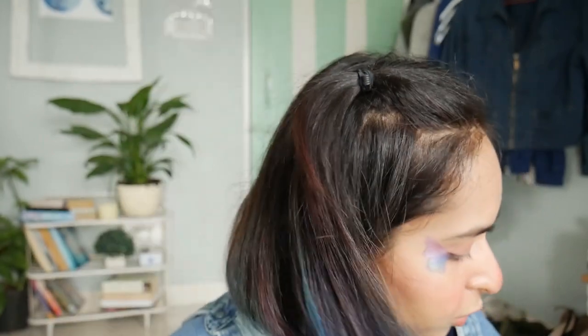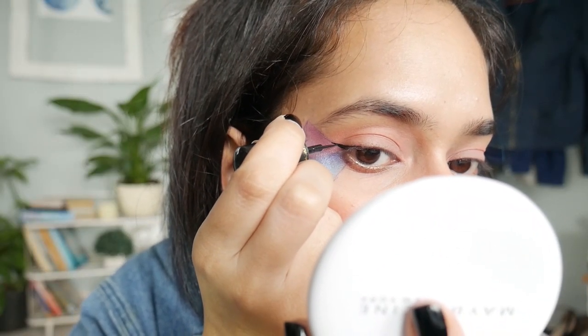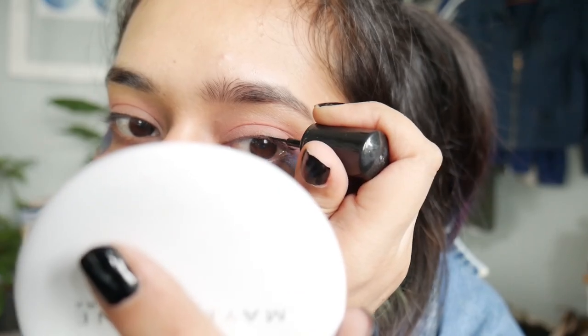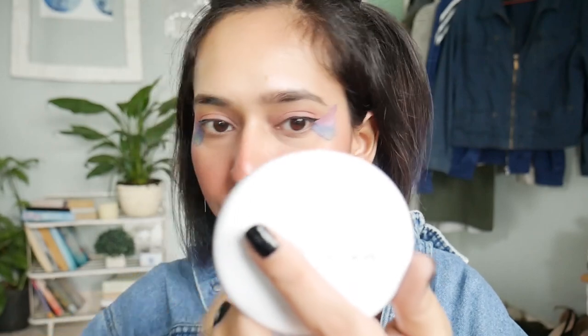Now I will just start drawing with my eyeliner. I'm sorry that I'm so quiet while putting eyeliner — it's just a big task. My eyeliner skills are pretty good; this is something I know.